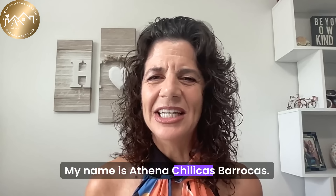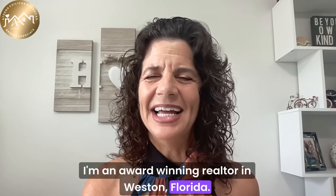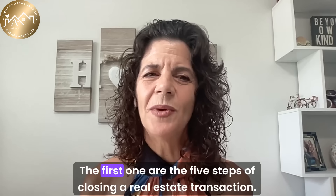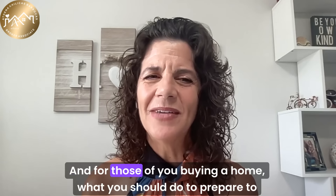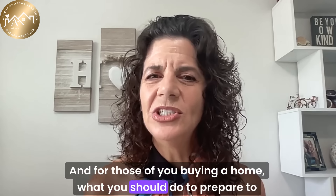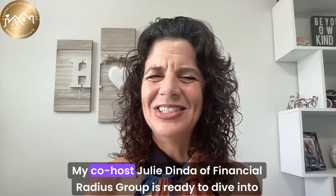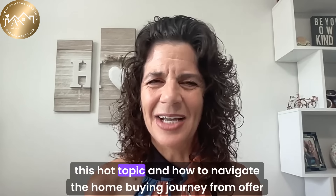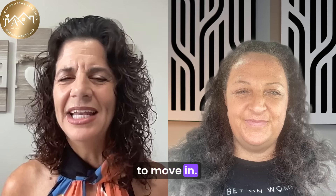My name is Athena Chalikas-Barocas. In today's episode, we're tackling two big topics. The first one is the five steps of closing a real estate transaction, and for those of you buying a home, what you should do to prepare to move in on move-in day. My co-host, Julie Dinda of Financial Radius Group, is ready to dive into this hot topic and how to navigate the home buying journey from offer to move-in.